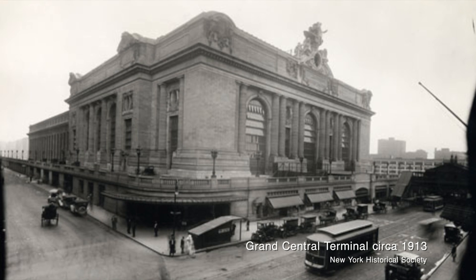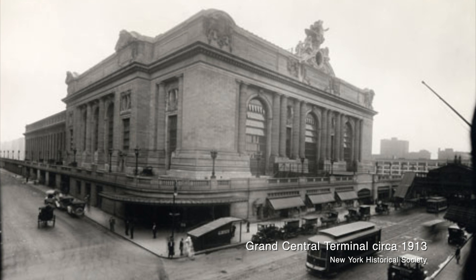On February 2nd of 1913, Grand Central Terminal finally opened its doors after 10 years of construction and a price tag of about $2 billion by today's standards. The rationale behind building the new station was actually to make train travel safer for passengers. Trains in the early 20th century produced a lot of soot and smoke — so much so that one driver in 1902 was actually blinded and hit another train. The accident killed 15 people and raised some major concerns about passenger safety, leading to a ruling that steam engines were prohibited from operating in the city.